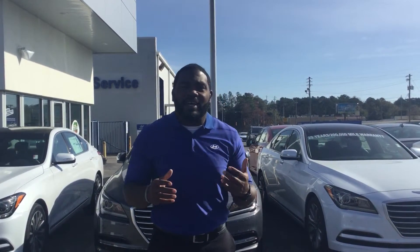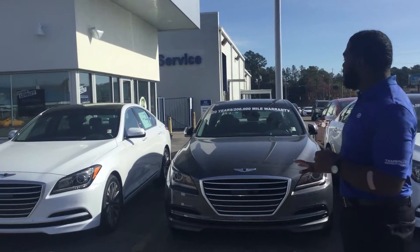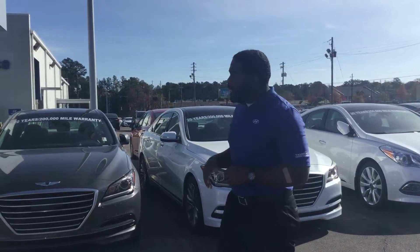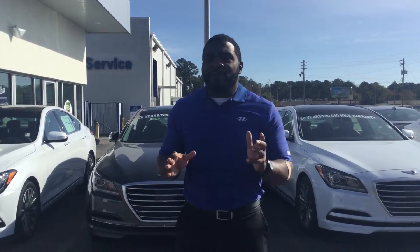Now Ms. Darlene, you didn't actually specify color or trim package, but as you can see, I'm kind of in my front section of my Genesis here. I've got a couple of different trim levels and styles right here, but whichever one you do choose, you're going to get the America's Best Warranty with it.